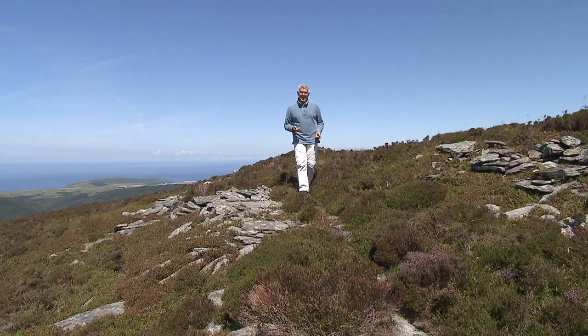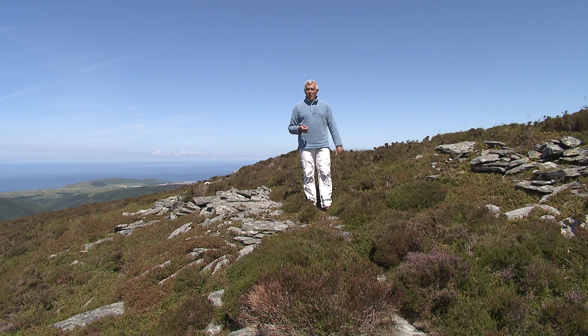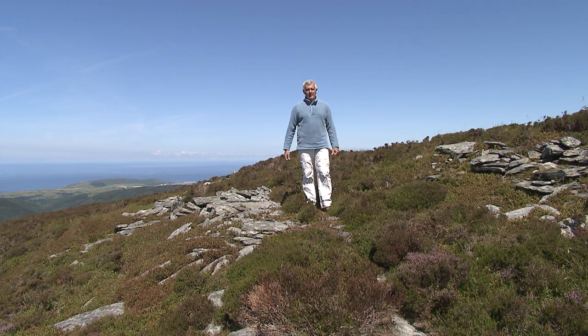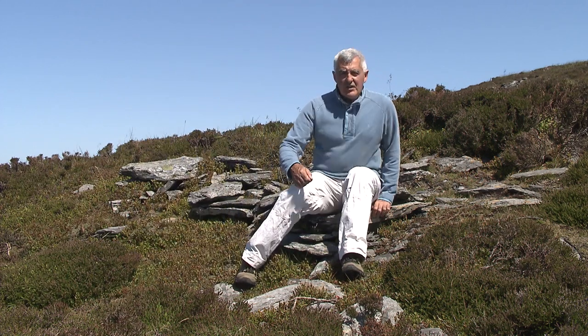And what about the practicalities of living up here? It's cold, it's windblown, there's no water, there isn't even anywhere to grow food. What seems obvious, given this inhospitable location and the huge effort that must have gone into building this rampart, is that it must have been something very serious that made people leave the lowlands down there and come and live up here in such inhospitable circumstances.